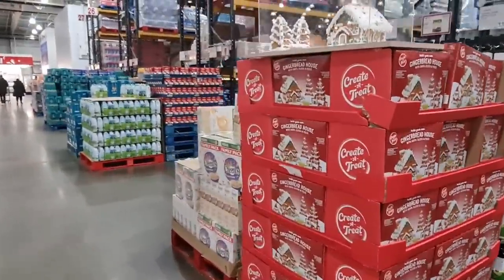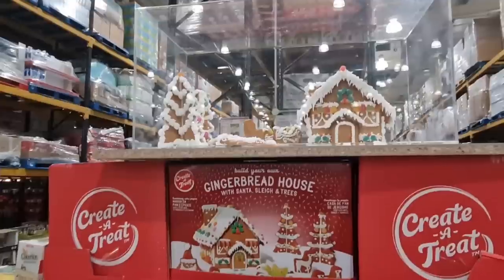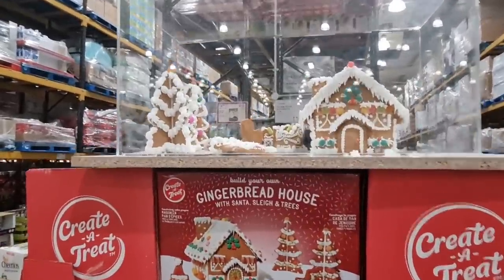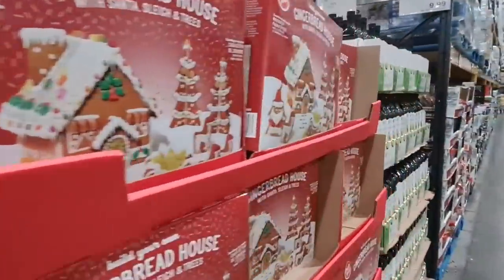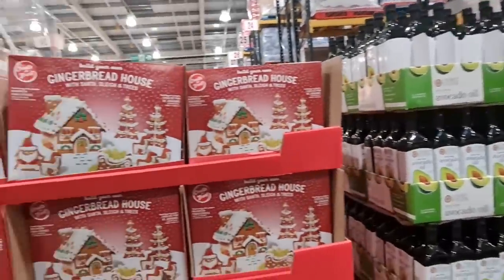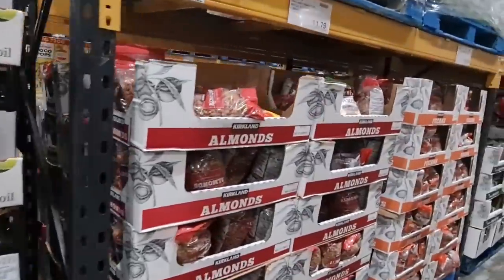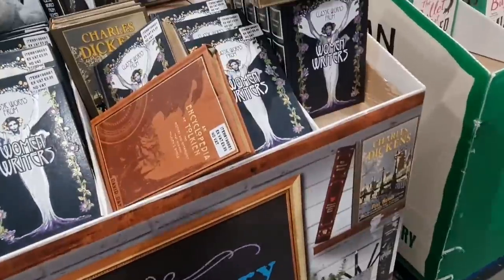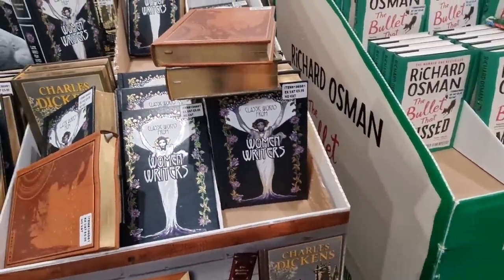I just spotted this — look at it, it's all set up as well. Gingerbread house with Santa sleigh and trees — looks so good. Let's get the price. £9.99 — that's good. For all of that, that is good.